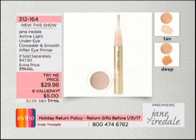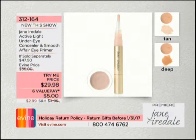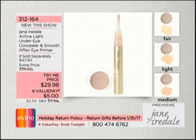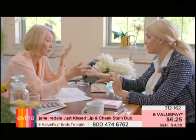Coming up at the end of the hour: the concealer and Smooth Affair Eye Primer — it hides what you want to hide and enhances what you want to enhance. Try-me price under $30 with reduced shipping and handling. Item 312-164. Also, a quick reminder: the four-piece Perfect Pout set — exfoliator, gloss, lip plumper, and lip stain — for $35.98. Choose Rose, Natural, or Berry. Item 312-168.